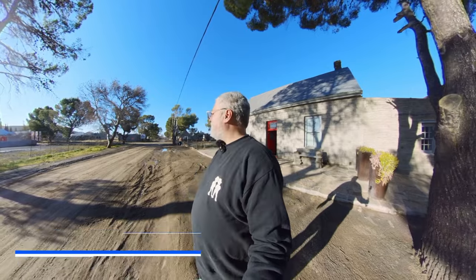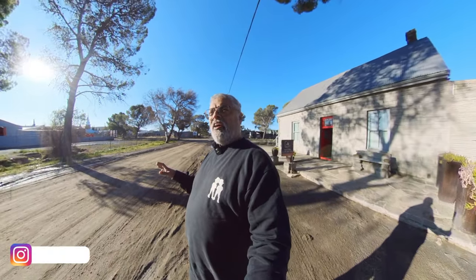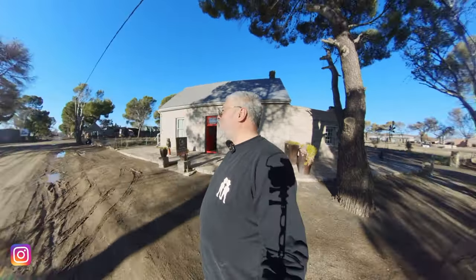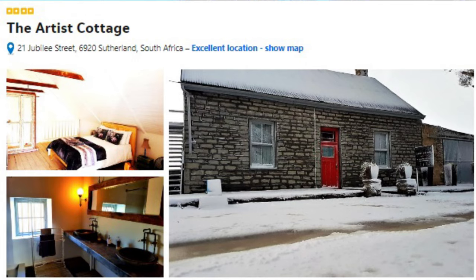Hello and welcome to Sutherland, three and a half hours out of Cape Town on a water road. I wasn't expecting the road from the N1 into Sutherland — about an hour's drive, but a windy, hilly road. We're staying here in Sutherland at the Artist's Cottage.